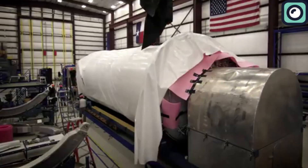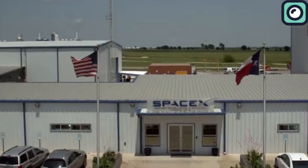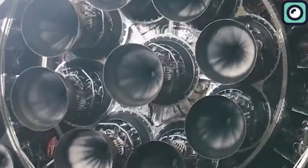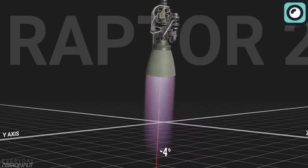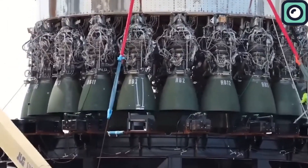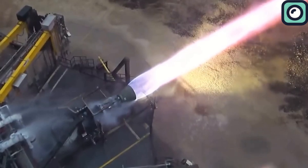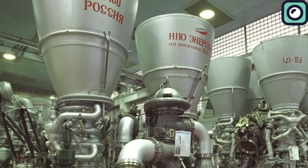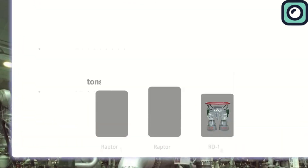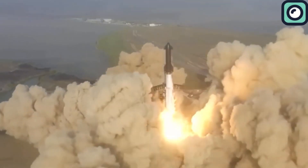By 2022, SpaceX rolled out Raptor V2, and it marked a significant leap forward in rocket engine technology. This version was not only more powerful, but also simpler and lighter. The engineers streamlined the design by removing a lot of the extra plumbing and sensors that were necessary in the early versions. This reduction made the engine more flame-proof and heat-resistant, crucial for the extreme conditions it faces during launches. Raptor V2 increased its thrust to an impressive 230 tons and set a new record with a chamber pressure of 300 bar, surpassing the Russian RD-180 which operates at 267 bar. The Raptor V2's chamber pressure is not only the highest for any rocket engine ever built, but also contributes significantly to its performance and efficiency.